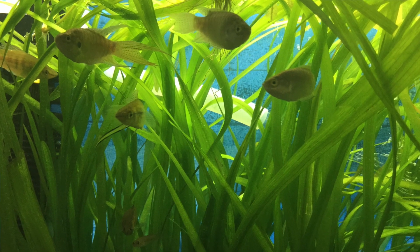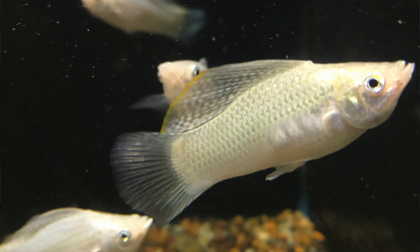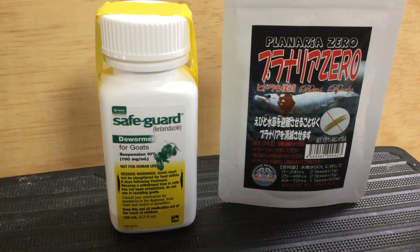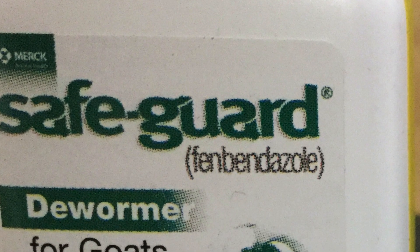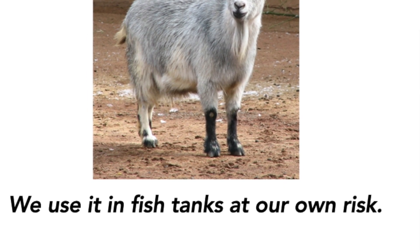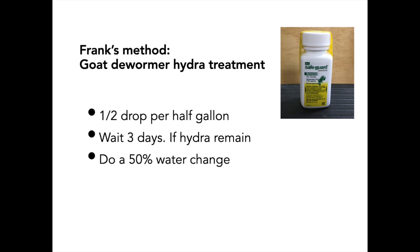In terms of biological controls, paradise fish, three-spot gouramis, and mollies are all said to eat hydra. The jury is still out on pond snails — some accounts say they'll eat hydra, some say they won't. There are also chemical treatments. My friend and role model Frank Cowherd uses goat dewormer, which you can get in an agricultural supply store. The active ingredient is fenbendazole. Frank's method is on the website of the Potomac Valley Aquarium Society. He recommends a half drop of goat dewormer per gallon. If the hydra are still there after three days, you can change 50% of the tank's water and treat again, also with a half drop per gallon.